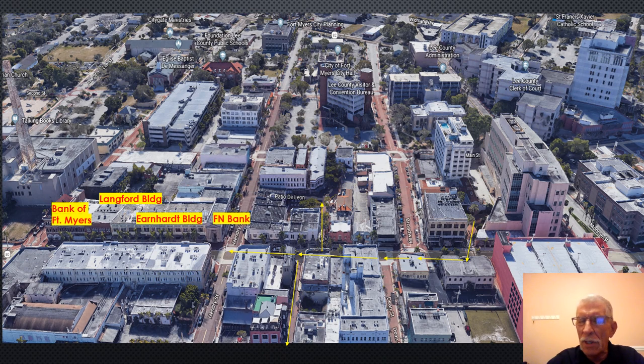This aerial view helps orient you to where we have been. This is Broadway, where we went through the arcade and exited. Here is the alternative history mural and little courtyard opening onto First Street. The old Crest Building is here, then the Franklin — the old Franklin Hardware Store, now the Franklin Shops. Across the street is the Morgan or Dean Hotel. We entered the Patio de Leon, featuring the Alligator Fountain, which was also the location of the old Omar Theater.